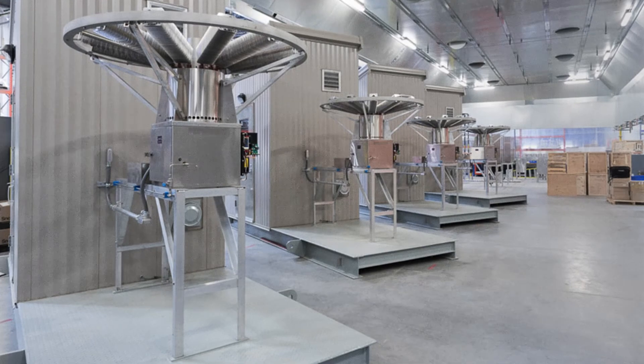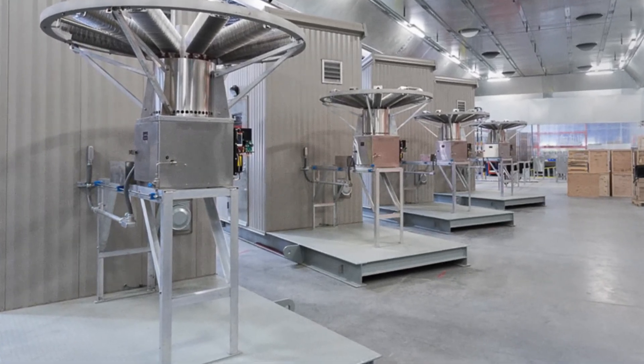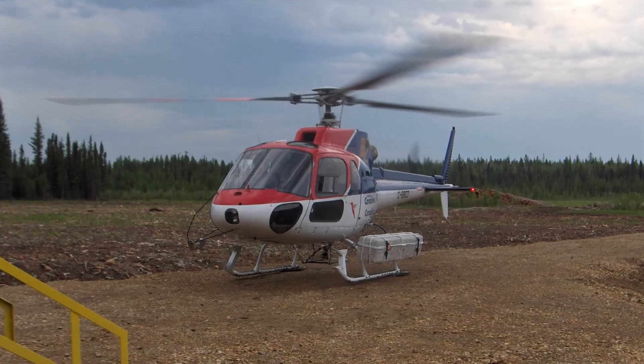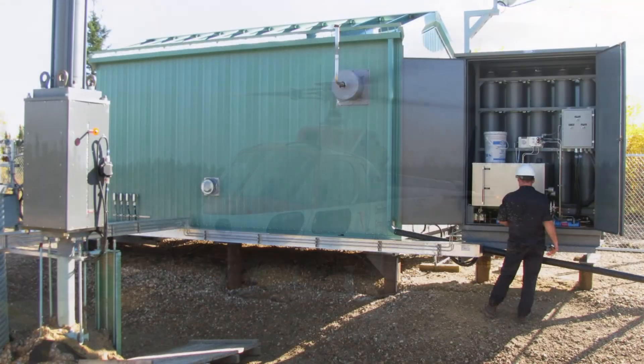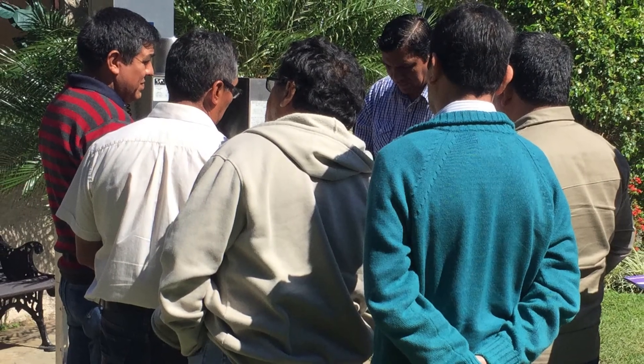Global Power Technologies provides complete engineered turnkey packages. GPT provides installation and commissioning services and can support you in the maintenance as well. GPT also offers training for the minimal, once per year, preventative maintenance.